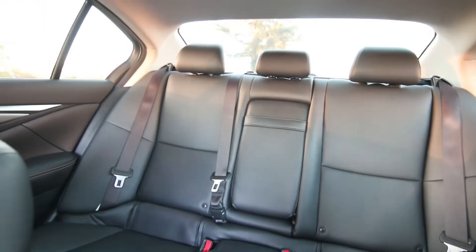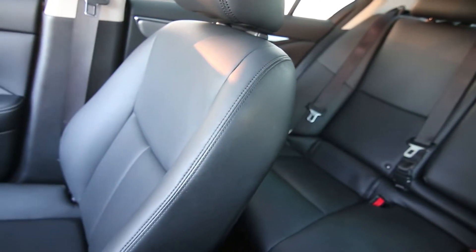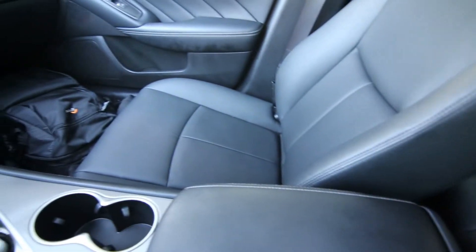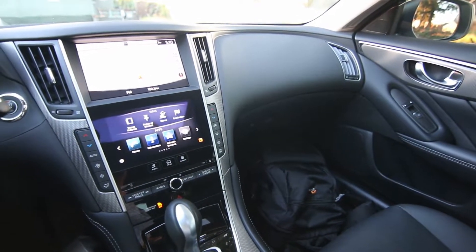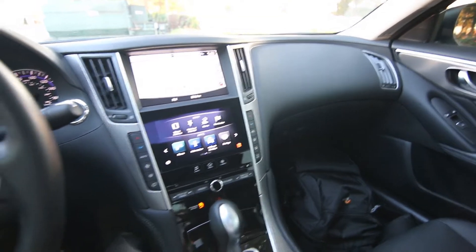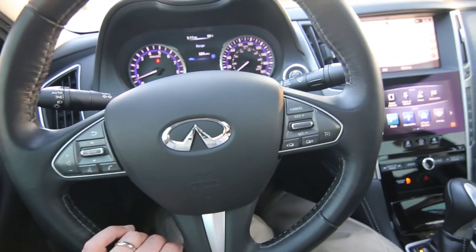You get a complimentary Infinity service loaner vehicle for extended service days. Your first year of basic maintenance is complimentary. You have roadside assistance and trip interruption benefits for the duration of your certified warranty. You also have available low-rate financing for well-qualified buyers, and that certified warranty is six years unlimited mileage and covers over 1,400 components.